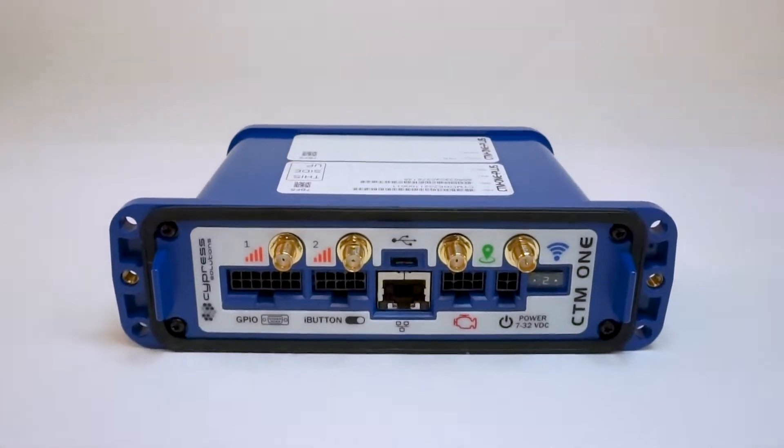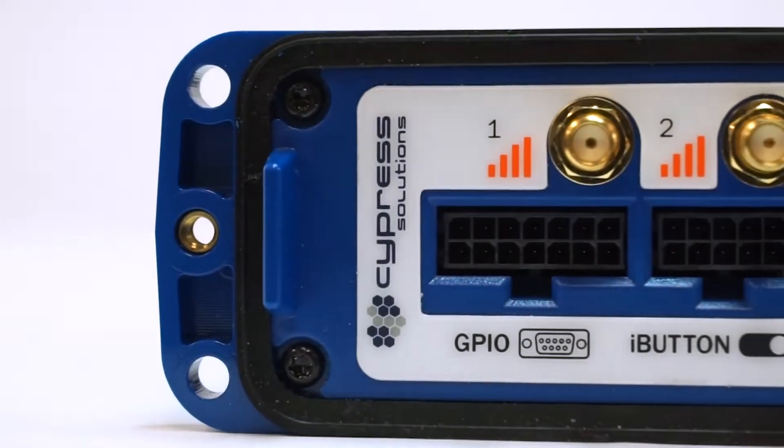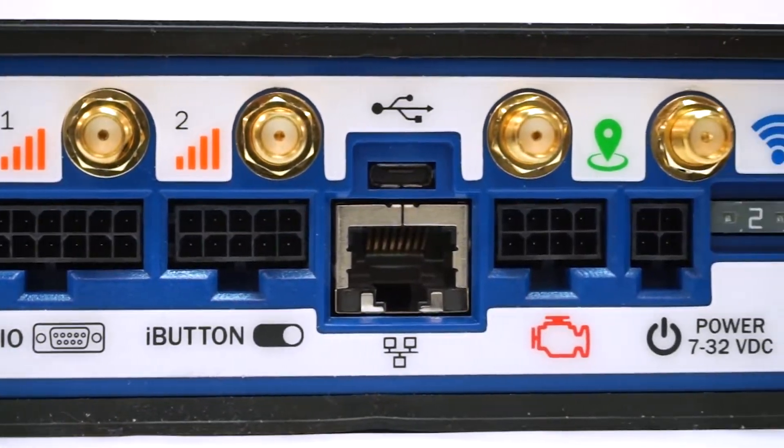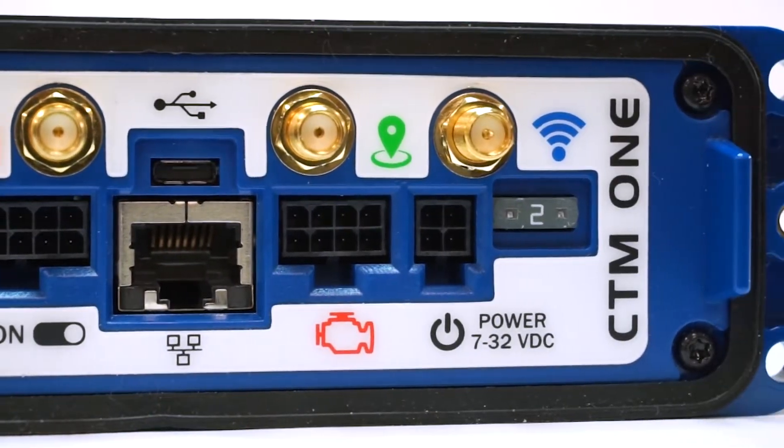Taking a closer look at the front of the device, the CTM-1 features four locking ports for interconnectivity and four external antenna connectors for cellular, GNSS, and Wi-Fi.